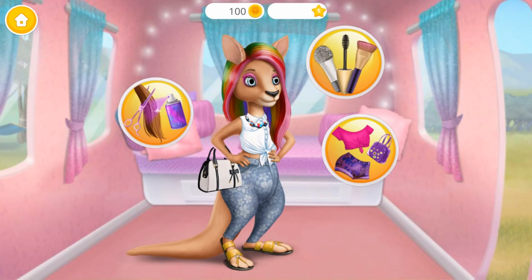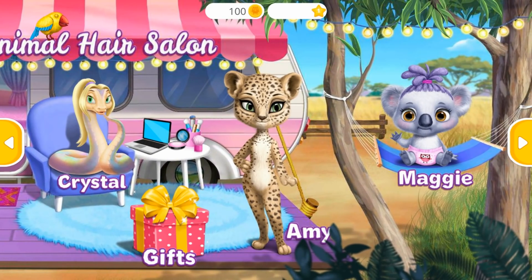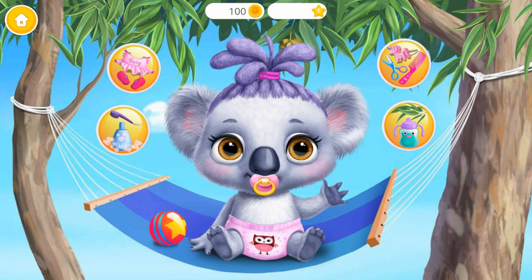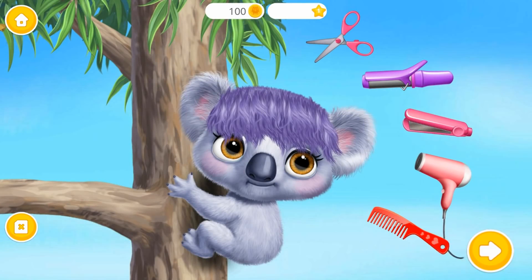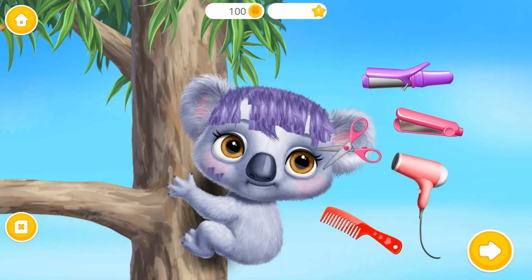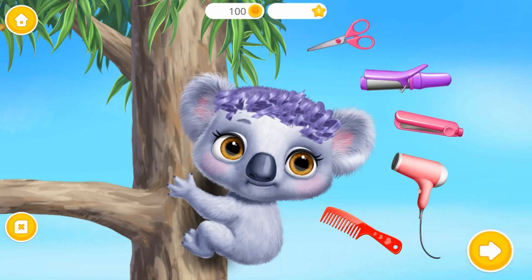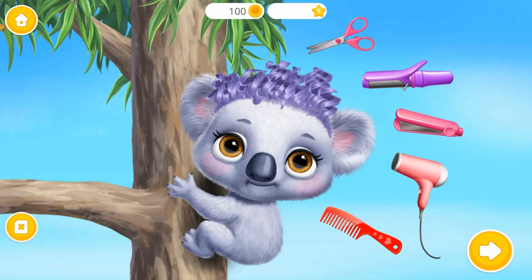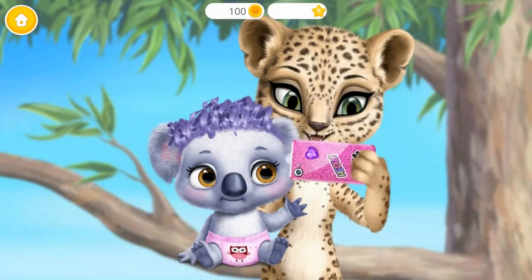Hey, my name is Sydney. Let's style Maggie's hair. Yay! You look beautiful, Maggie. Let's take a photo.